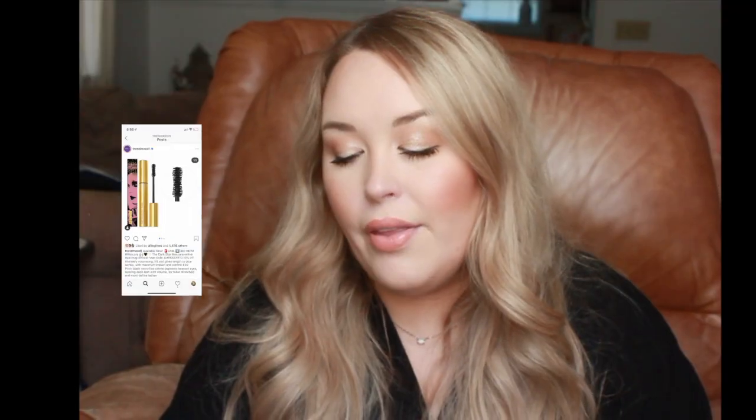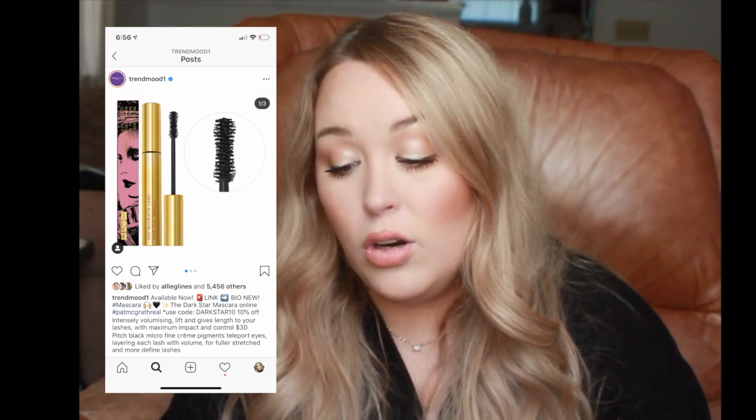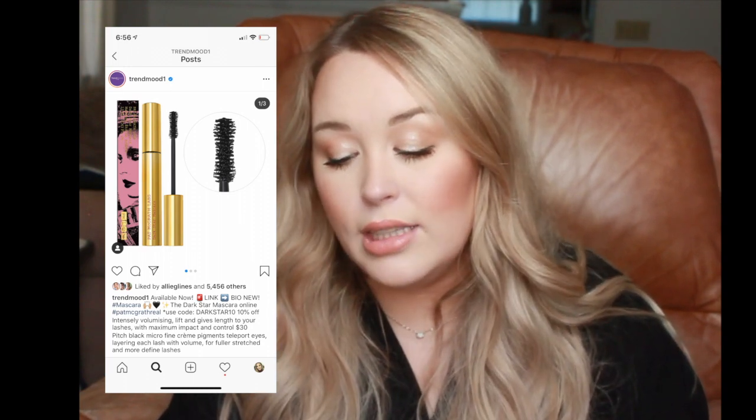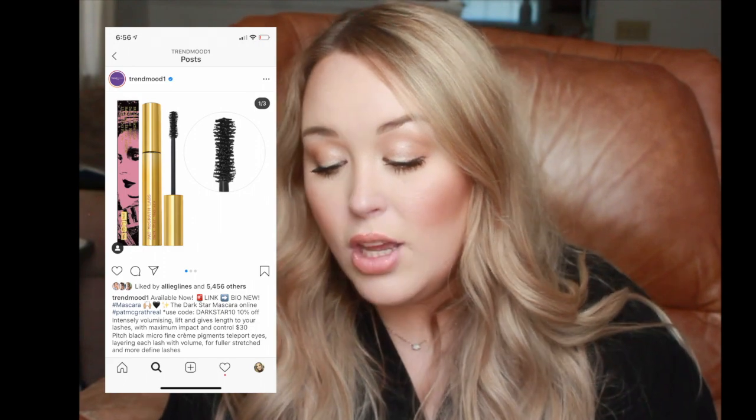Pat McGrath is releasing a new mascara called the Dark Star Mascara, available now. It's supposed to intensely volumize, lift, and lengthen lashes. It retails for $30, which I think is outrageous for a mascara when you can get really good ones at the drugstore. I'm not interested in this one.